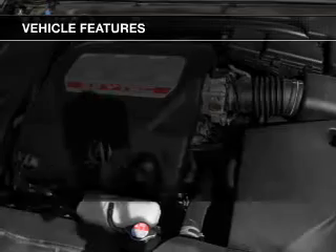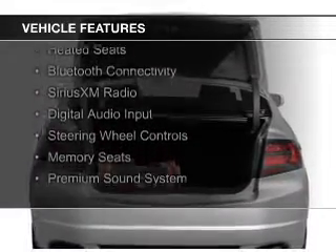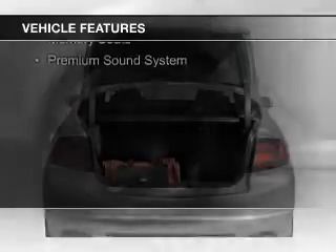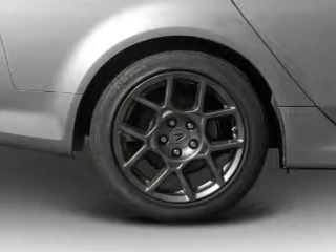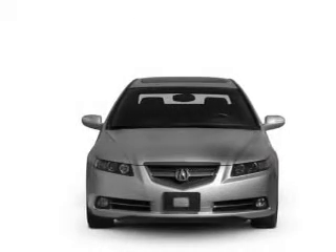The features include a power sunroof, electric trunk, leather seats, heated seats, Bluetooth connectivity, Sirius XM satellite radio, digital audio input, steering wheel controls, memory seats, and a premium sound system.